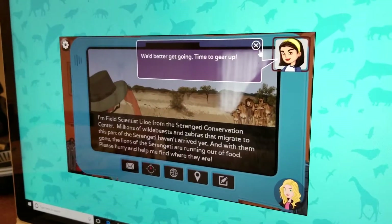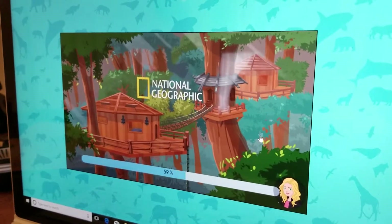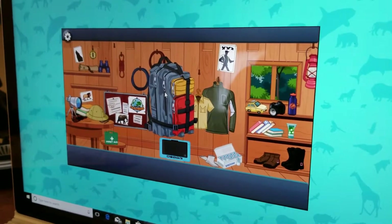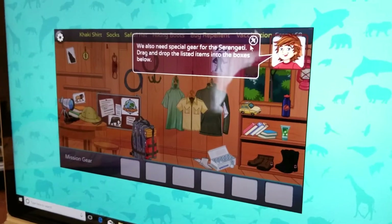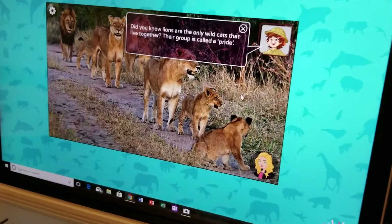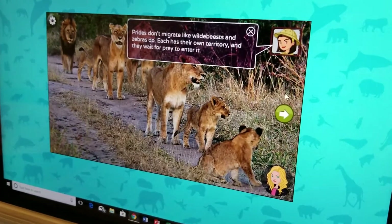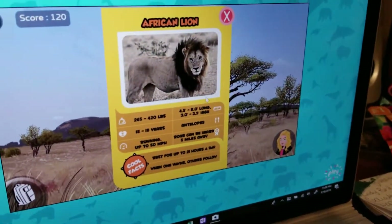I'm so excited to play our online mission. Before leaving for your mission, make sure your backpack has everything you need — let's start with the essentials. We also need special gear for the Serengeti. Prides don't migrate like wildebeests and zebras do. Each has their own territory, and they wait for prey to enter it. I unlocked the Lion Card!